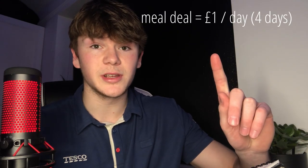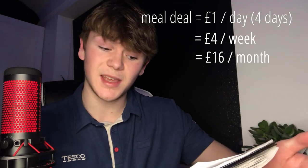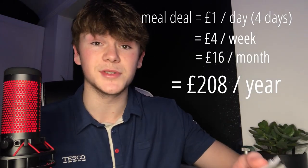I also did the calculation for if you only spent £1 on every meal — that's the budget I give myself on reductions. At the moment it's coming up to Easter and the club card price for Easter eggs is 75p, so that's my go-to. With the same amount of time worked each week and spending only £1 on your lunch instead of £3, that adds up to £4 a week, £16 a month, and £208 over the year. Compared to buying meal deals, you've saved yourself £416.